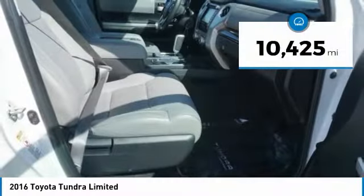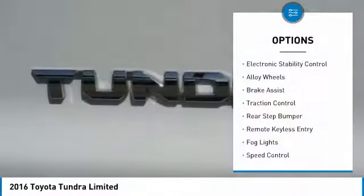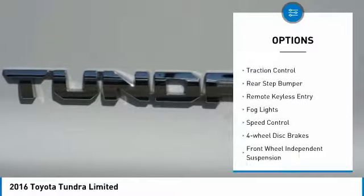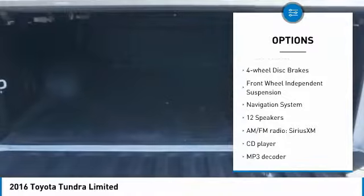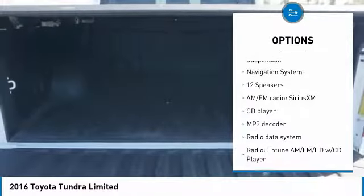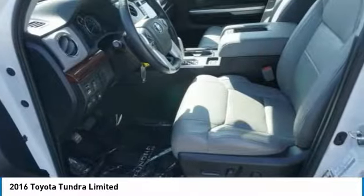This vehicle has less than 15,000 miles. Here are some of this vehicle's great options: electronic stability control, alloy wheels, brake assist, traction control, rear step bumper, remote keyless entry, fog lights, speed control, 4-wheel disc brakes, and front wheel independent suspension.